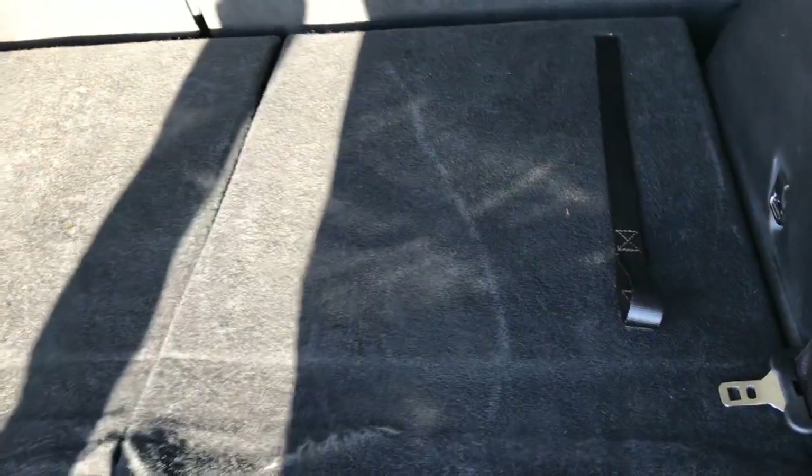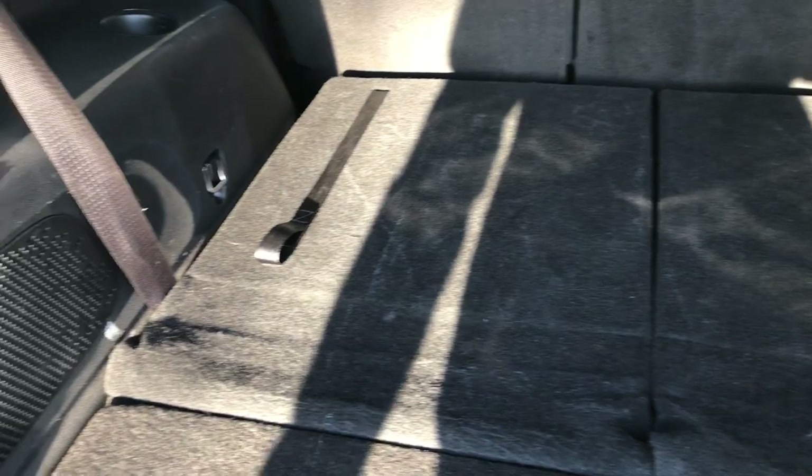The back storage area is very clean. This Journey is going to have all the remaining factory bumper-to-bumper warranty until 36,000 miles, and it will also have powertrain warranty until 60,000 miles or five years from the in-service date. Those third row seats fold down nice and flat for extra storage, and they come up nice and easy as well. There is a storage bin underneath, and your jack and tools are underneath that bin.